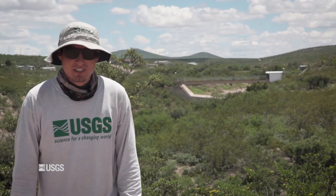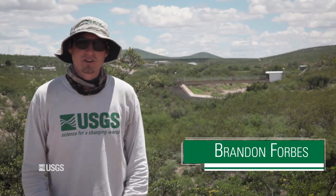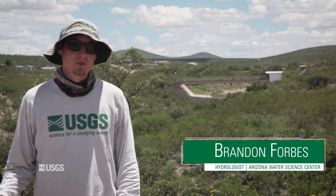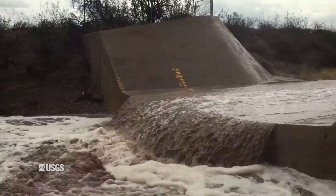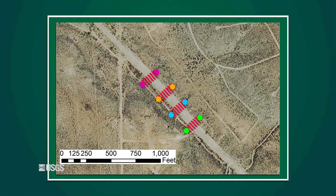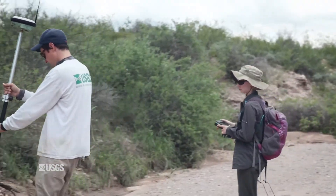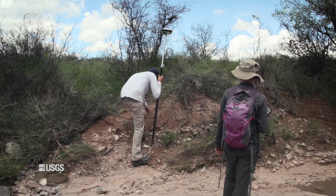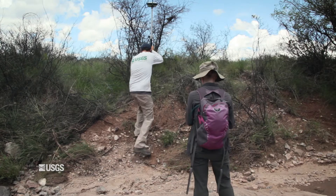My name is Brandon Forbes, I'm a hydrologist with the USGS out of Tucson, Arizona, and today we're back at Walnut Gulch Experimental Watershed at Flume 6. We had a great monsoon flow — we were able to capture the entire flood on all of our sensors, and today we're going to GPS survey in the sensors, the cross sections at each sensor, and all the high water marks so we can make sure the stage sensors worked well.